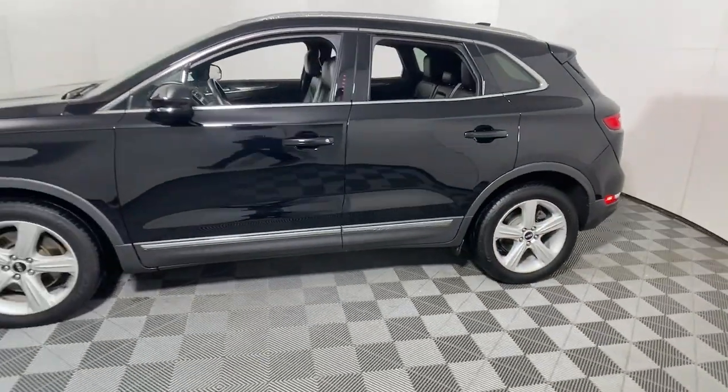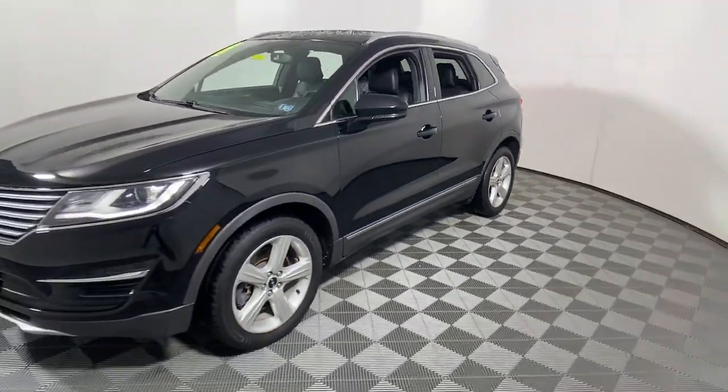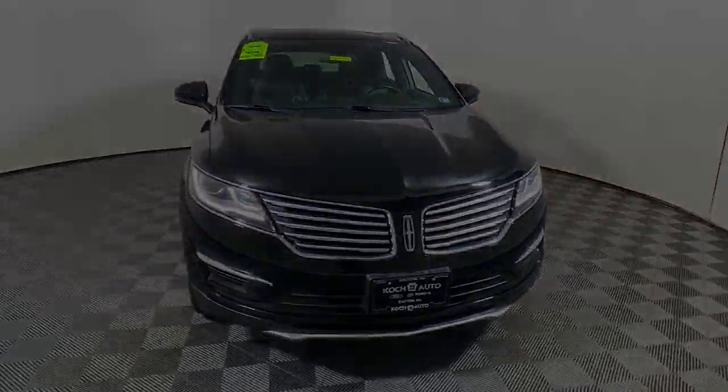Keyless entry, satellite radio, power passenger seat, power lift gate, aluminum wheels, heated front seat, alarm, and electronic stability.